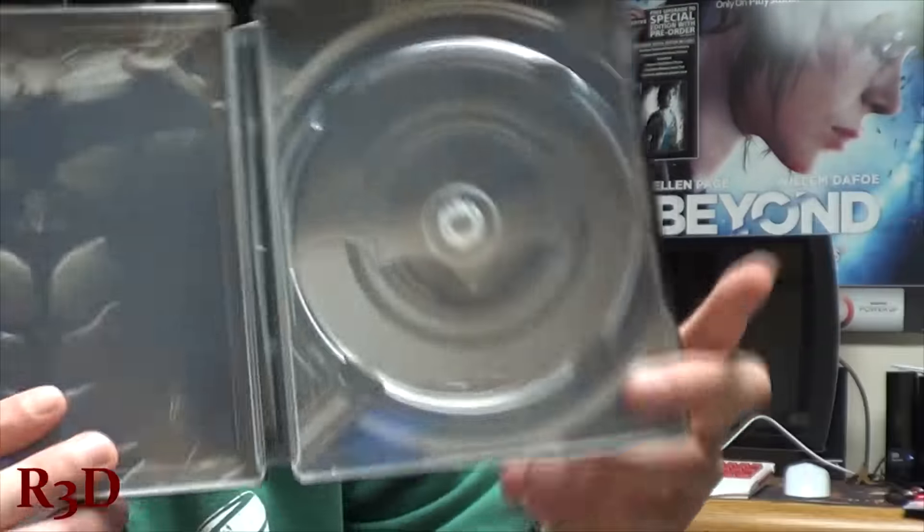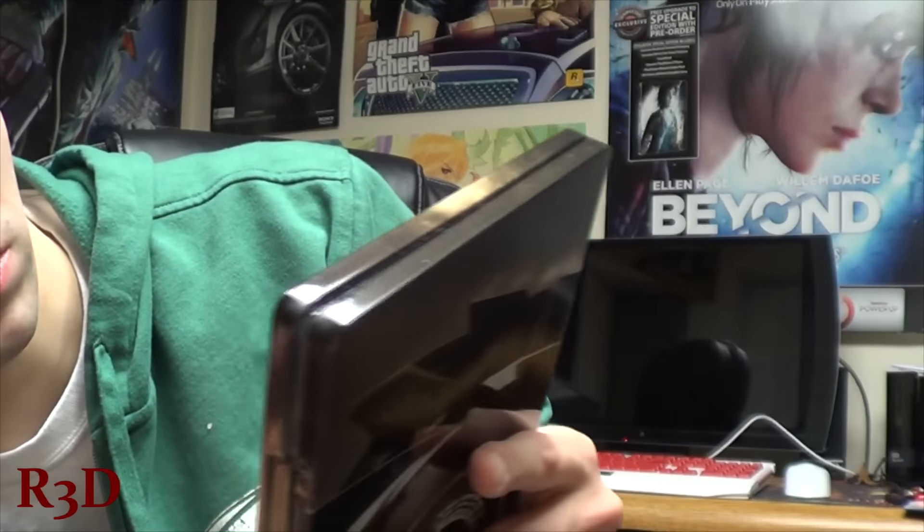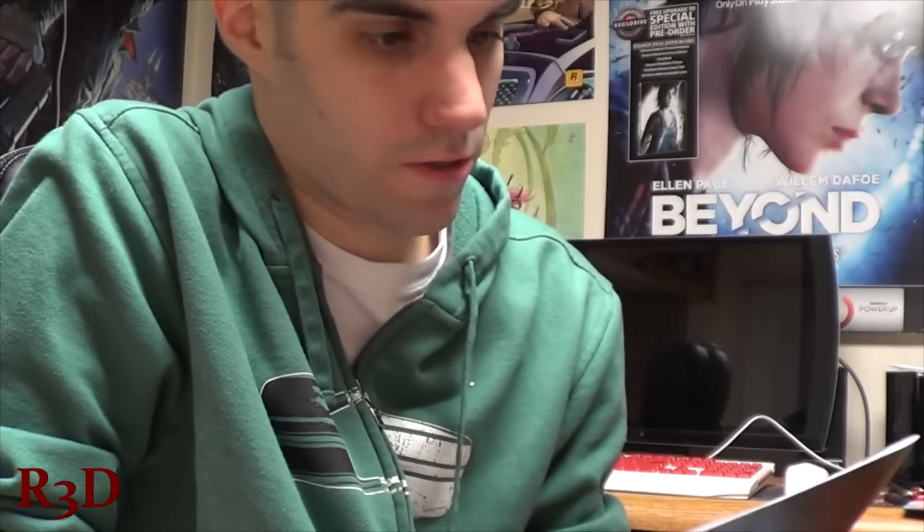Here's the inside of the steelbook — that's cool. You gotta see Batman's chest. I would have secured it better than that, because you know it's going to get thrown around by the people delivering it.